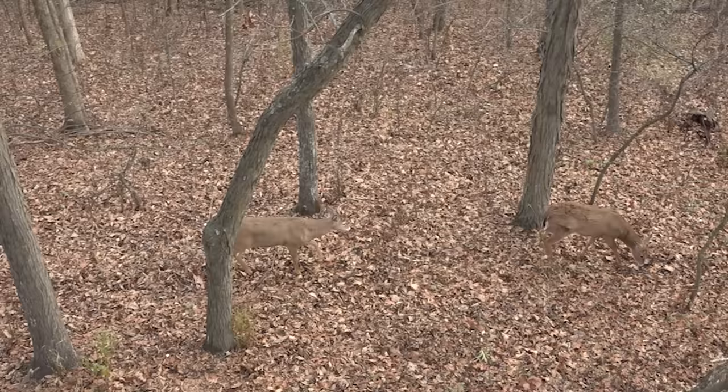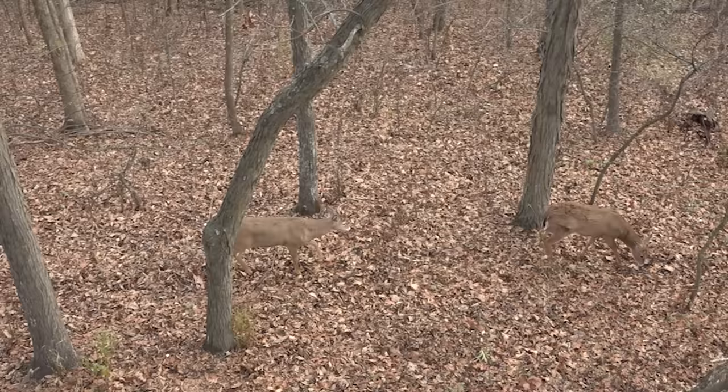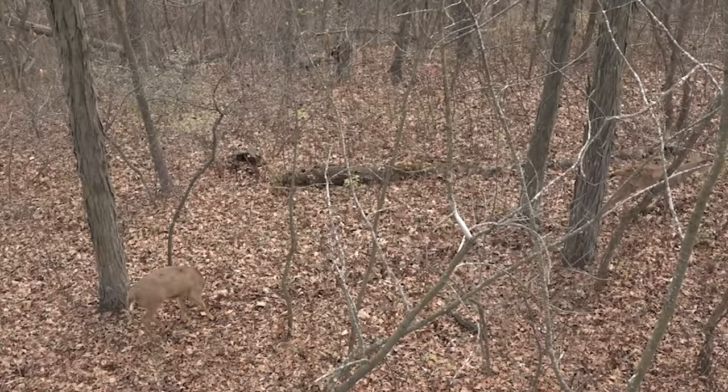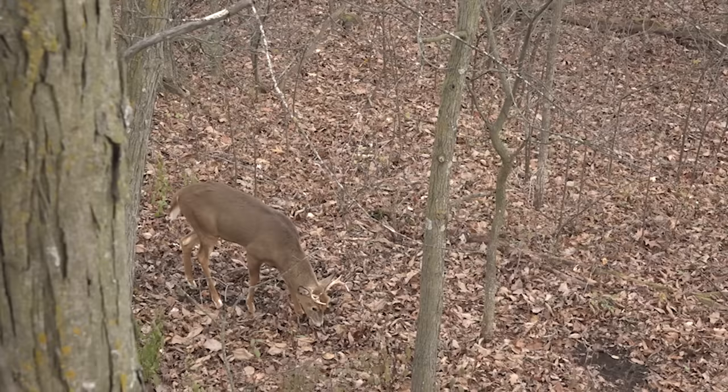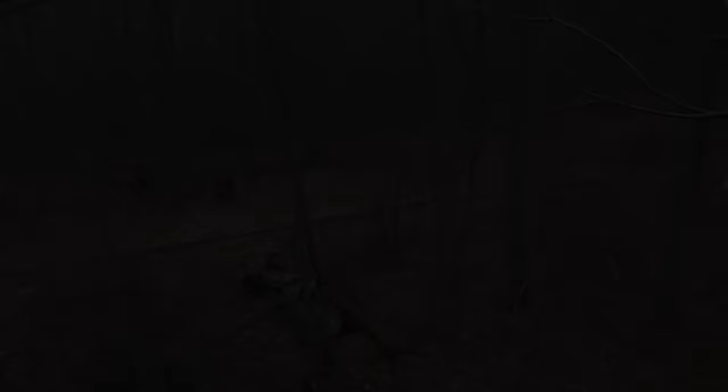We hunted that way back in November when we were in this spot, and we had at least two small bucks go by us, if not three. They went by on the downwind side on that trail to the north of the stand, about 15 yards away, and they didn't pick us up — so it worked really well. It's just something to keep in mind if you've got a situation like this: you can set it up so that under the right conditions, no deer on any side of you can smell you.